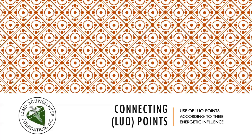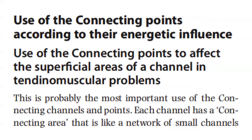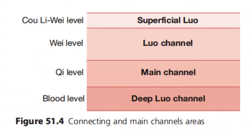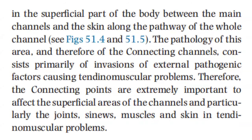Let's continue our discussion on the luo connecting points. Today we discuss the use of luo points according to their energetic influence — specifically, the use of the connecting points to affect the superficial areas of a channel in tendomuscular problems. This is probably the most important use of the connecting channels and points. Each channel has a connecting area that is like a network of small channels in the superficial part of the body between the main channel and the skin along the pathway of the whole channel.